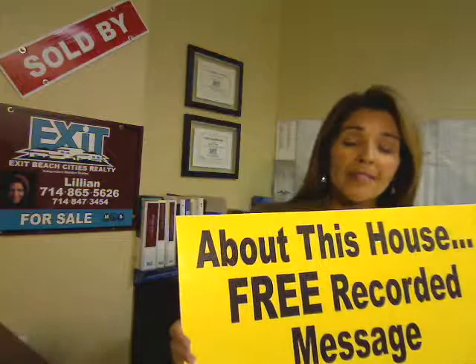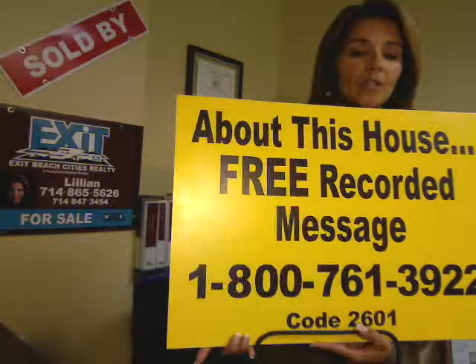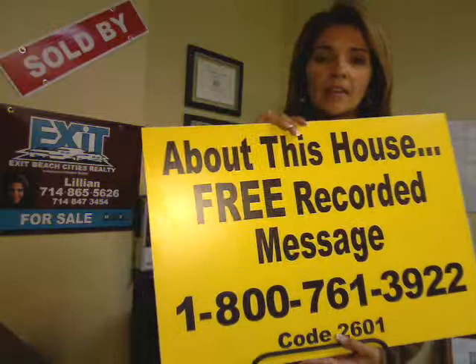Seven secrets to selling your home — secret number four. Secret number four involves the free recorded message with the call capture 800 number. As you can see, I use this ugly yellow sign and it has that 800 call capture number with a secret code for each property.